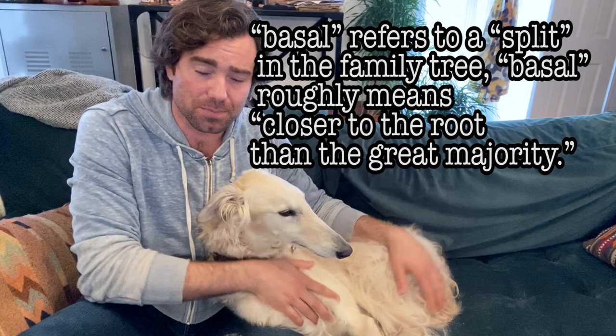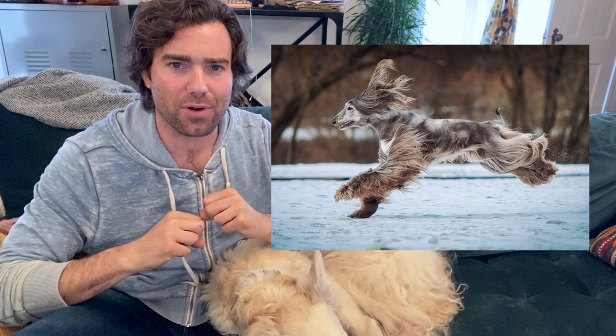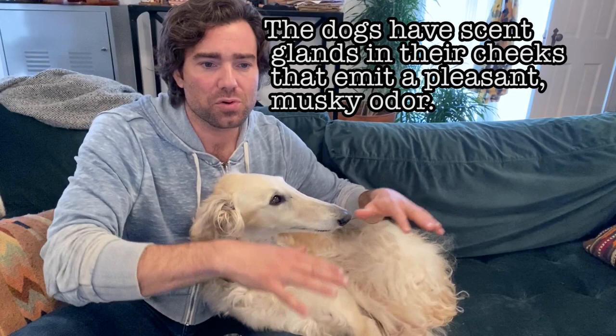They originated in the mountainous regions of Afghanistan. They have these really interesting bodies — they had to sneak up on prey; they're hyper agile. They have these really cool scent glands still in their mouths, which is why they're called the scented hound in some places. They're about the size of a borzoi, a little bit smaller — 25 to 27 inches — and they only get up to about 60 pounds.